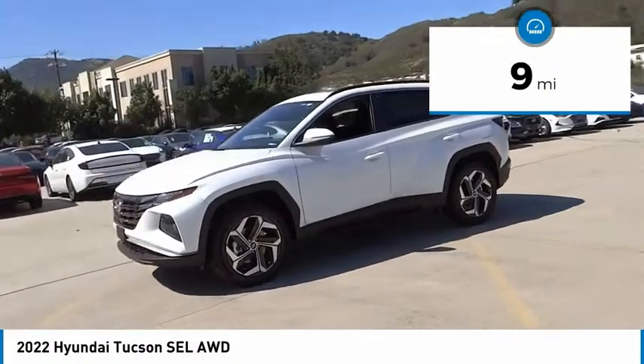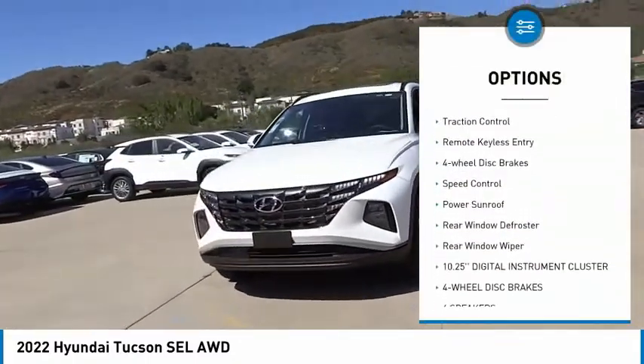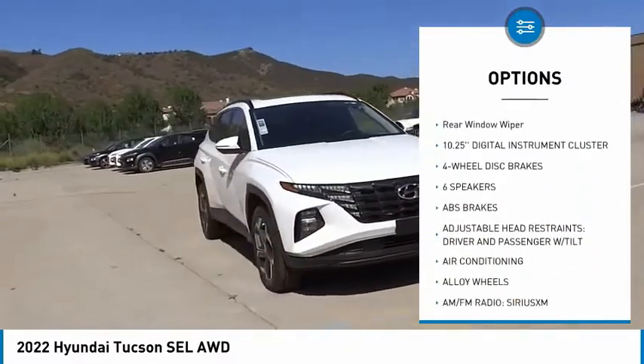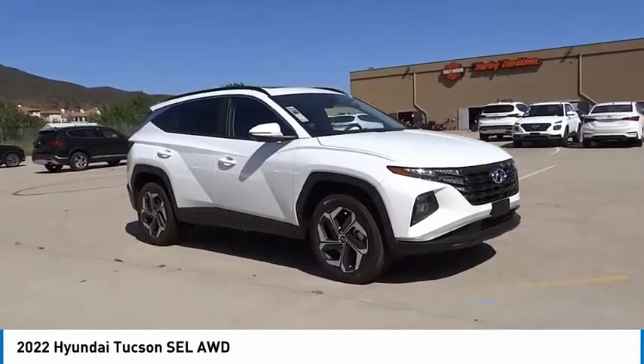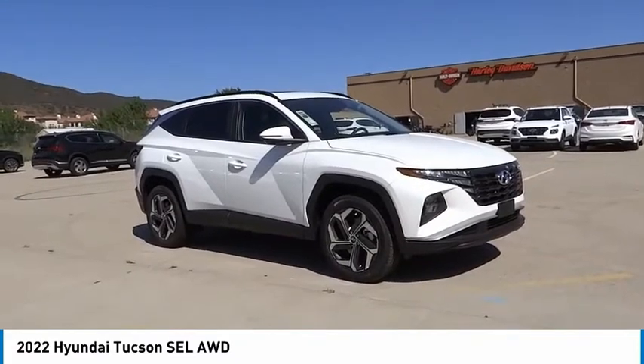Here are some of this vehicle's great options: electronic stability control, alloy wheels, brake assist, traction control, remote keyless entry, four-wheel disc brakes, speed control, power sunroof, rear window defroster, rear window wiper. This beauty is sure to make you the talk of the neighborhood, so call or drop in for a test drive today.